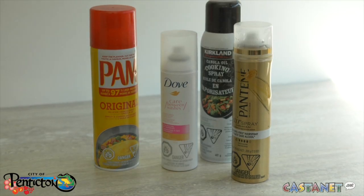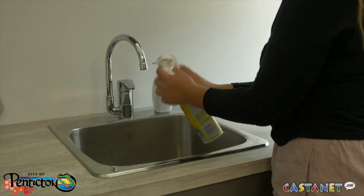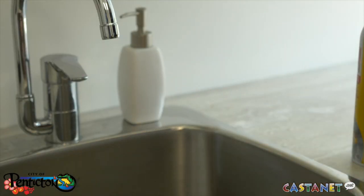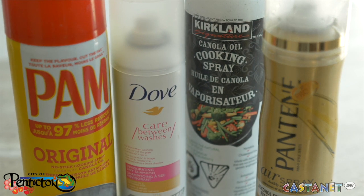When placing aerosol containers in the recycling, please be sure that they have been fully emptied. You can safely empty an aerosol container by spraying the remaining contents into a plastic bag of kitty litter or a rag. And remember, only aerosol containers with non-hazardous contents, such as those for cooking and cosmetics, are accepted for recycling.